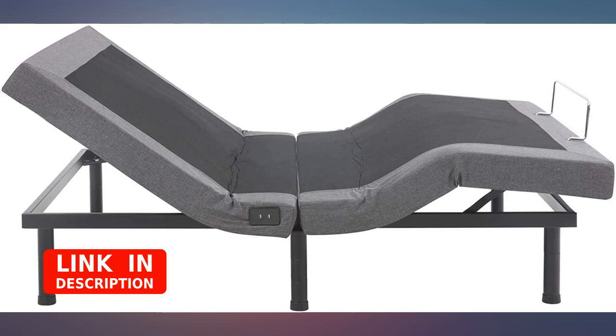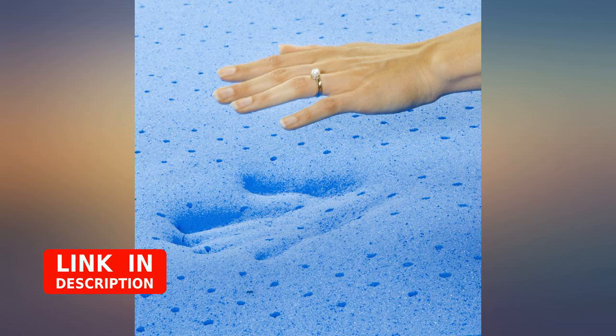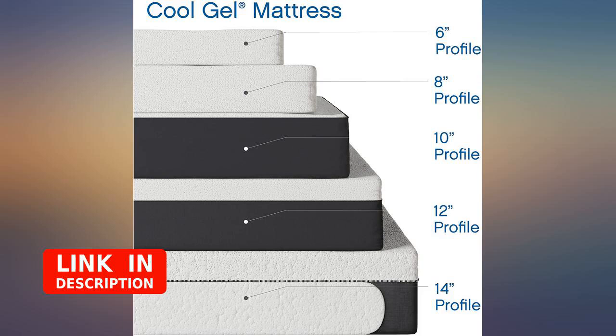So comfortable. I don't know what people are talking about when they say there's a chemical smell — mine didn't smell like anything, and I am super sensitive to chemical smells. It is the perfect balance between soft and firm. For a mattress that cost me 200 bucks, this bad boy is a game changer.